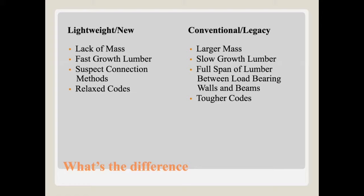Focusing on Type 5 construction, a couple things stand out when comparing lightweight new versus conventional legacy construction. Number one is lack of mass. A typical truss is made up of two-by-fours oriented in a truss configuration to span long distances and carry large loads with small materials. That lack of mass means each individual piece of lumber burns through quickly, compared to a conventional home's two-by-twelve rafters. Also, fast-growth lumber today doesn't have tight, strong rings like old-growth lumber.